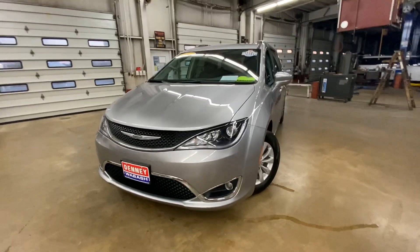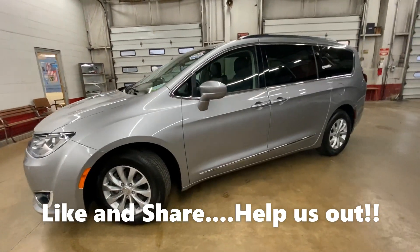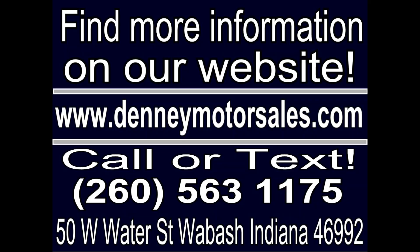I need you to help me out — I know that you have a friend or family member who'd like to see this van, so please like and share this video. Thank you.